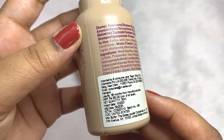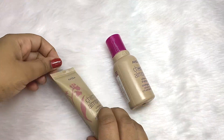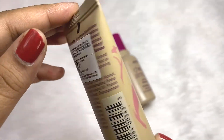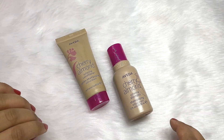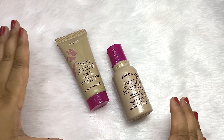The use-before date is 36 months from the date of manufacturing, and the same goes for the conditioner. In the conditioner you get just 40 ml, so the shampoo gives you more product and the conditioner even less. That's why I chose to get them in mini size — it's a luxury product.